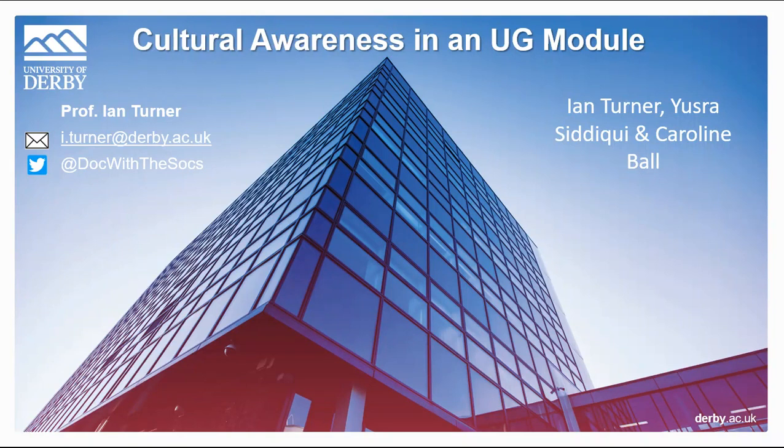Welcome. I want to talk about an undergraduate module in which we embedded a cultural sensitivity framework. This project is part of an ongoing research collaboration between myself and my colleagues Yushra Siddiqui and Caroline Ball.